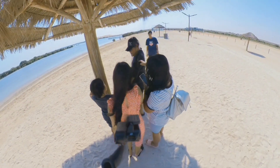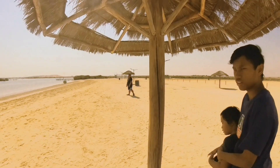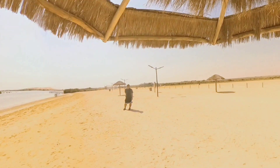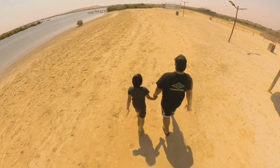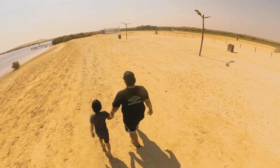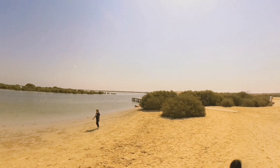As the sun sets over the horizon, painting the sky with hues of orange and pink, the mangrove reserve unveils its magical charm. Capture the mesmerizing beauty of this serene landscape and let the tranquil ambience fill your soul with peace and wonder.